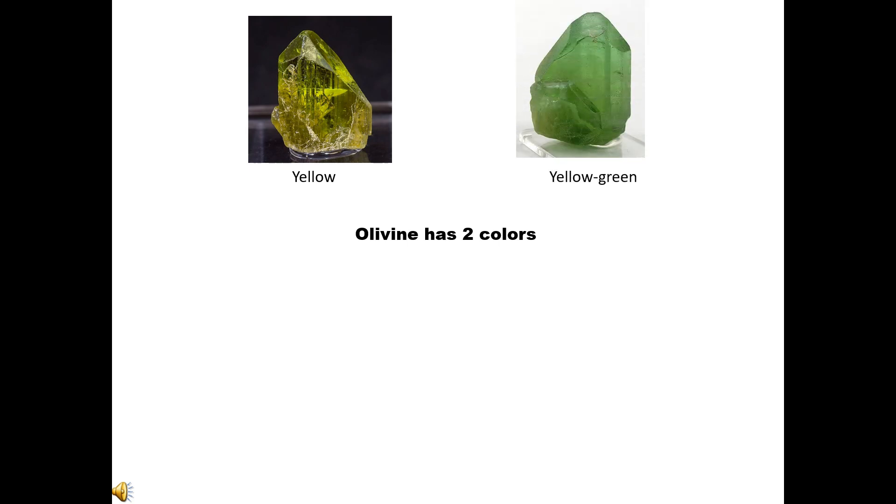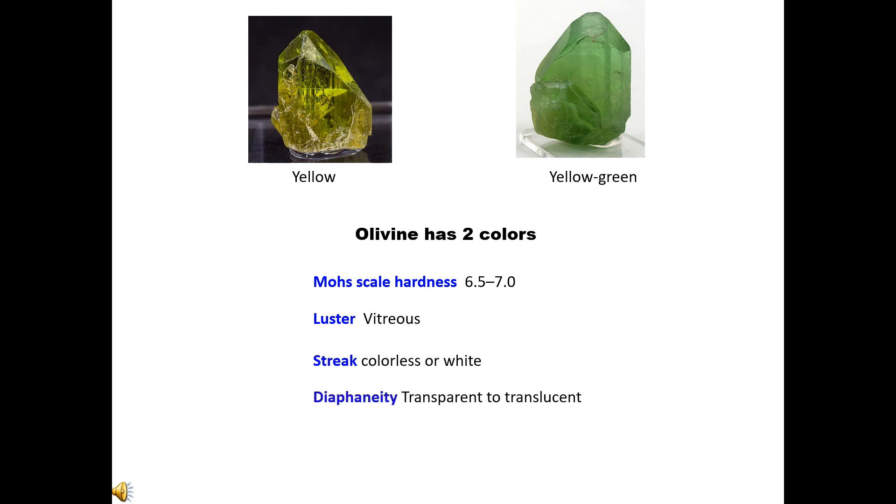Olivine has two colors: yellow and yellow-green. Mohs scale hardness: 6.5–7.0. Luster: vitreous. Streak: colorless or white. Diaphaneity: transparent to translucent.